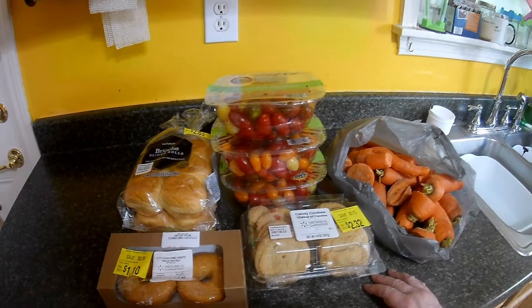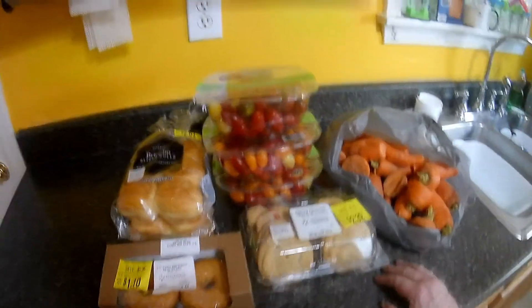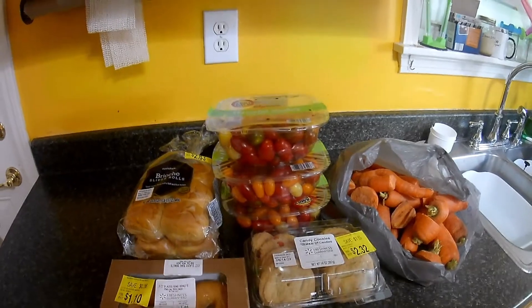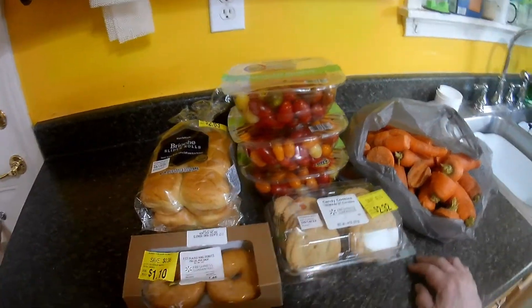Today was the outdoor food bank day for this month, and I thought I'd do my little video showing you what I got.